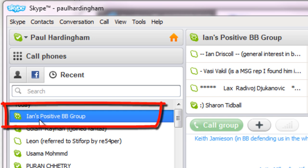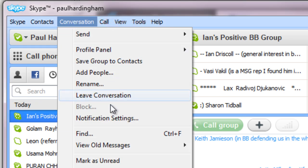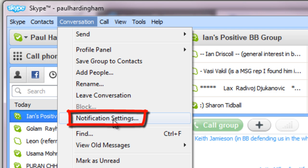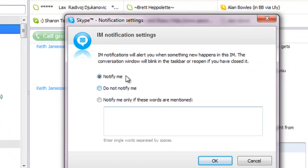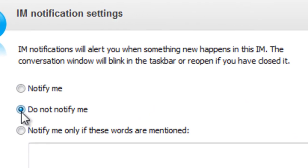All you need to do is highlight the group that you're in. So for instance I'm in Ian's Positive BB group, and then click on Conversation and then click on Notification Settings. What you can then do is change your settings so you can set it to Do Not Notify Me, and that means you won't receive the information. You'll still see the orange numbers going up but you won't receive an audible notification of chat that's going on in there.